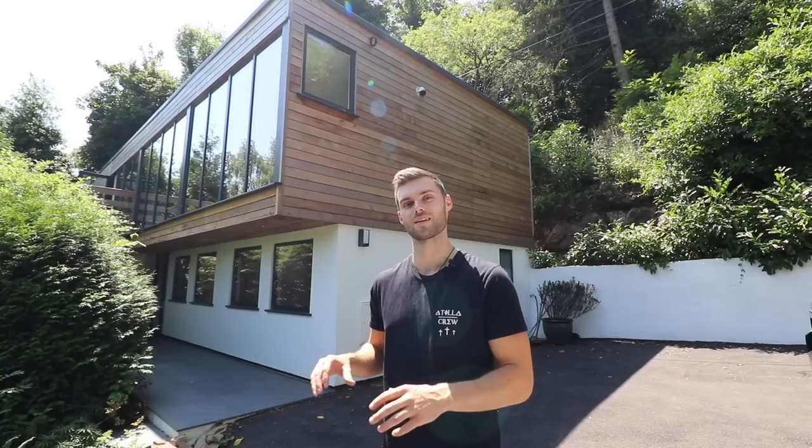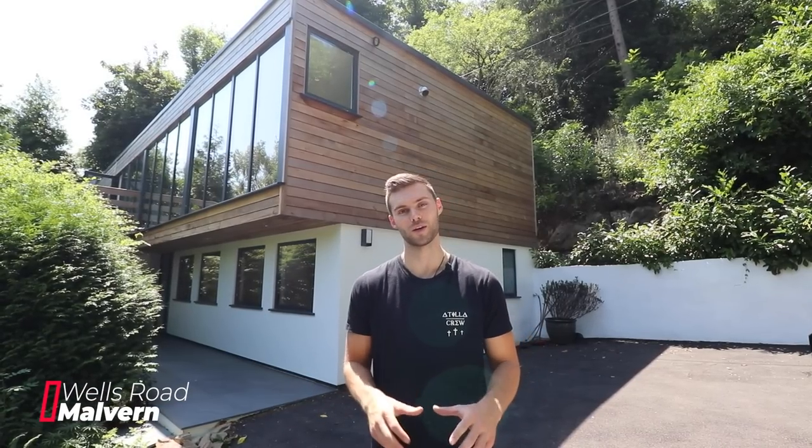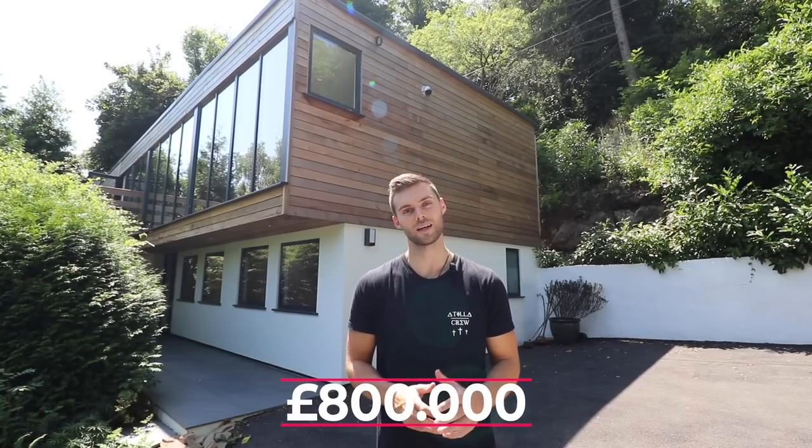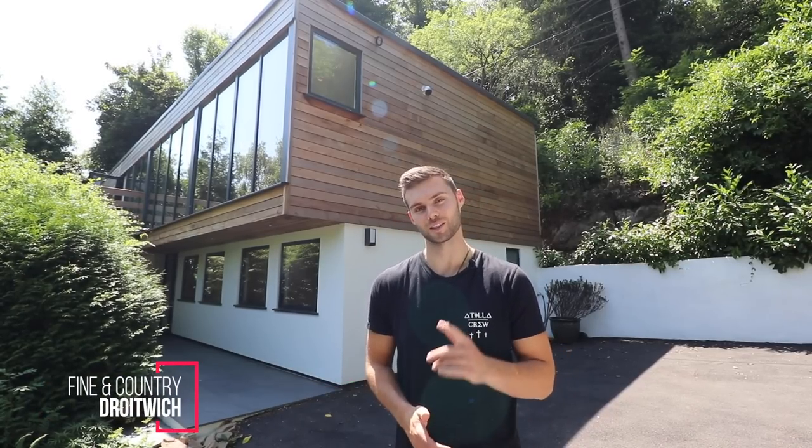Hi guys, welcome to today's property tour. I'm stood in front of a luxury Grand Designs home perched on the Marvin Hills. It has four bedrooms and it's listed at £800,000 with Vanessa at Finding Country Troywich. Let's go and show you around.